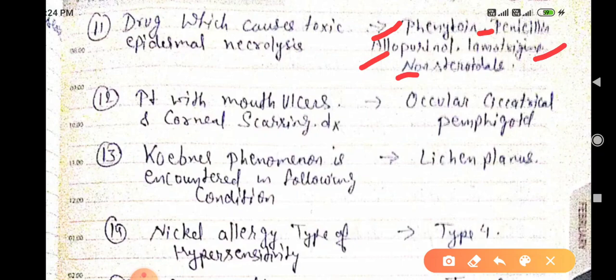A patient presenting with mouth ulcers and corneal scarring — the diagnosis is ocular cicatricial pemphigoid.